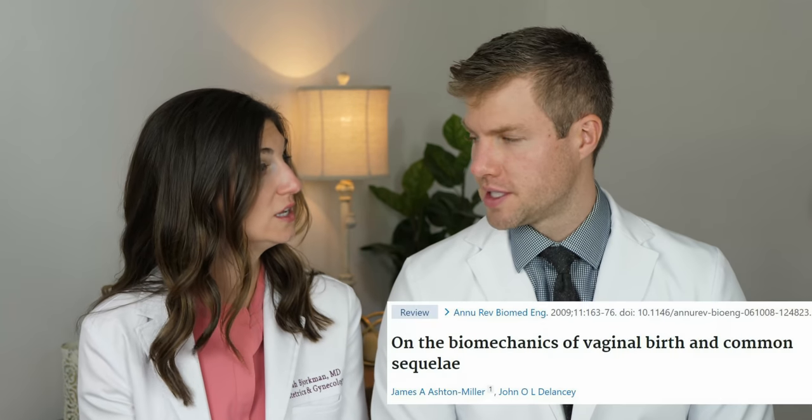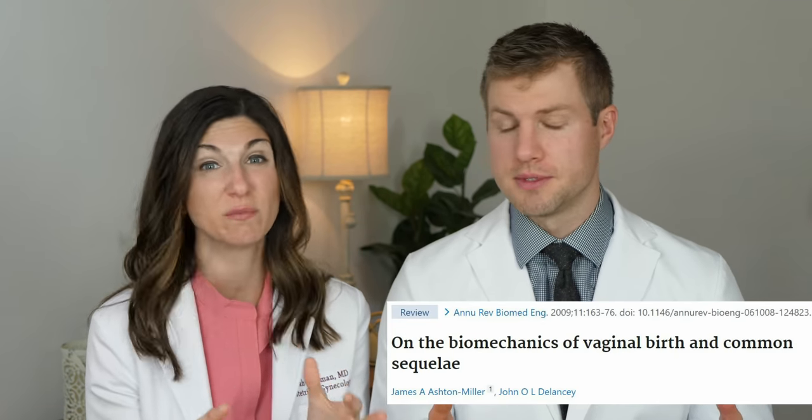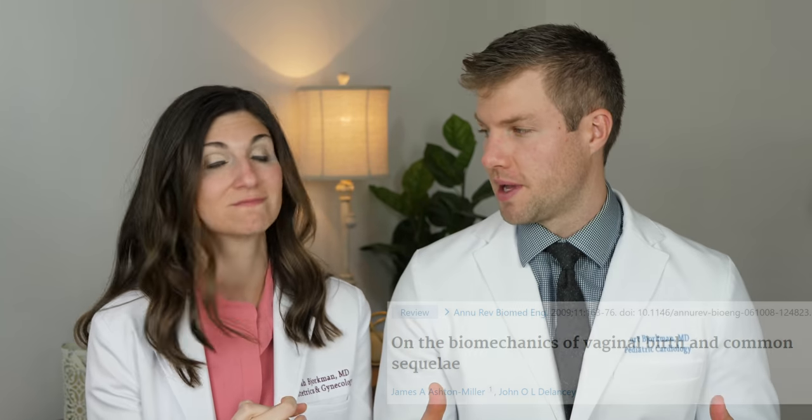Worrying about tearing during your delivery is very common and totally understandable. Your vagina and your pelvic floor are very precious things. But I want to reassure you that the vagina is really stretchy. The folds allow it to stretch to accommodate that baby, and it also heals incredibly well. There's some data showing that it's able to stretch almost three times as much to make room for that baby.